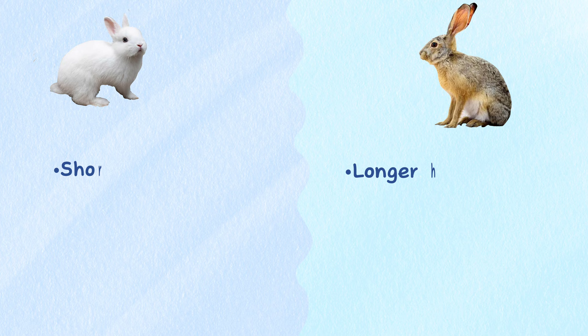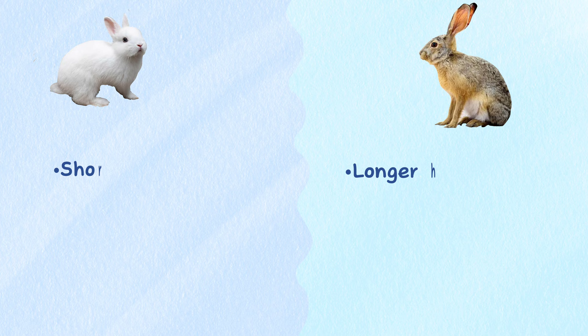Ear and leg. Hares tend to be larger than rabbits, with longer hind legs and longer ears with black markings.